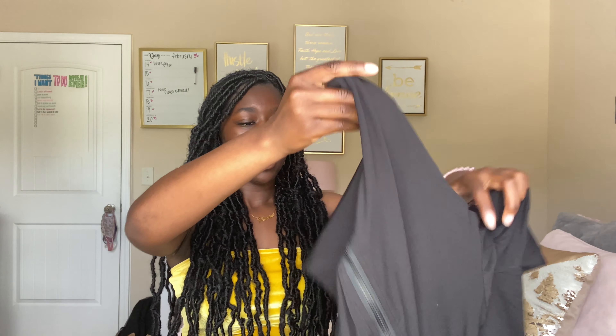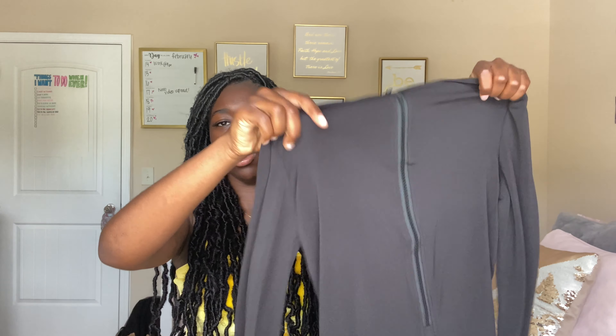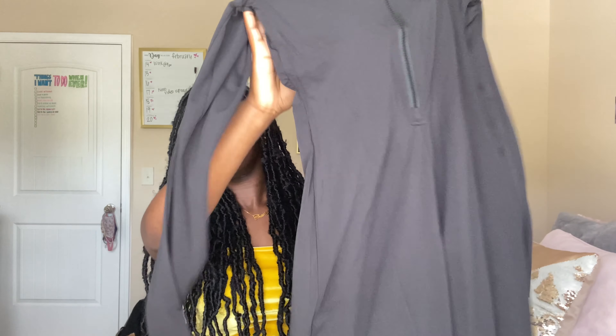This next thing is something completely different. It's basically a spandex material short jumpsuit — I think it's like a unitard — it's short, long-sleeved, and then it zips up. I don't even know where I'd wear it but I've always wanted something like this, so I got it.